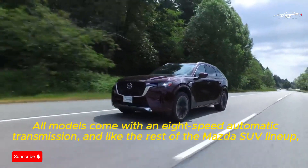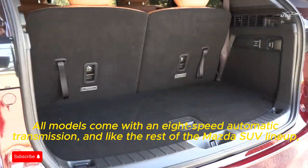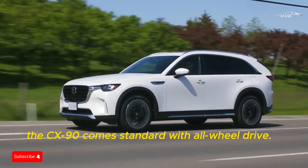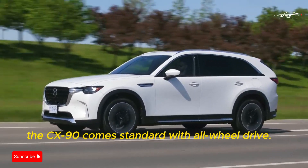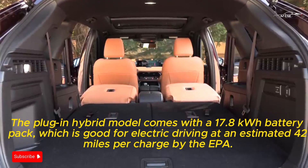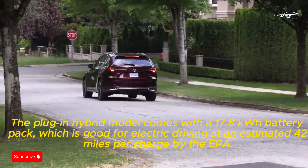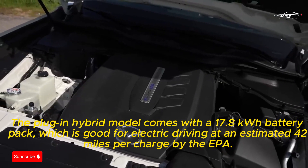All models come with an eight-speed automatic transmission, and like the rest of the Mazda SUV lineup, the CX-90 comes standard with all-wheel drive. The plug-in hybrid model's 17.8 kWh battery pack is good for an estimated 42 miles of electric driving per charge according to the EPA.